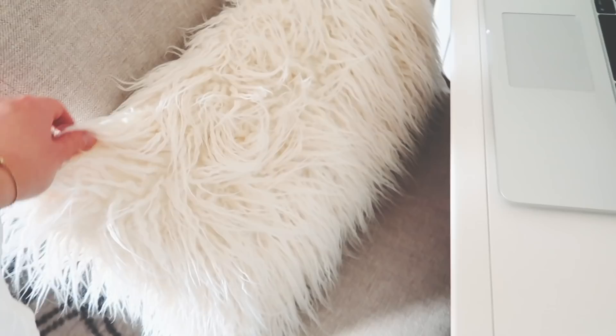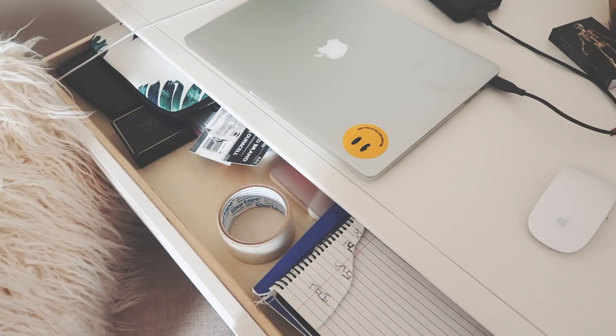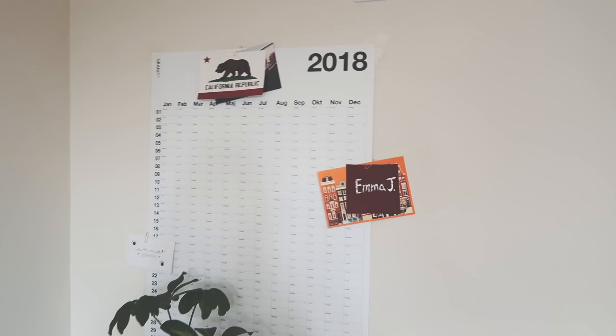Lastly I have my chair, also from Pottery Barn. This pillow is from World Market and it is faux fur — don't worry about that. Then I just have my computer and random things in here — nothing really too interesting, like notebooks, school supplies, SD cards, calculator, tape, stuff like that.